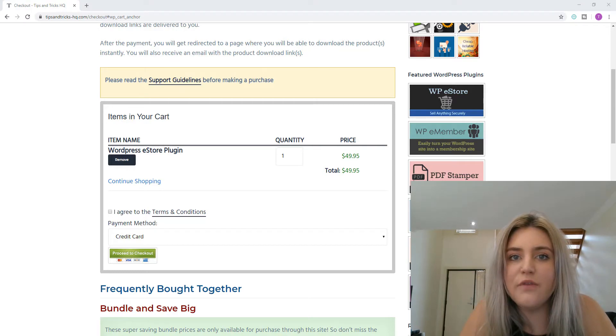That brings me to the end of this short tutorial on the benefits of having multiple payment gateways on your website's checkout page. If you're looking for an e-commerce solution for your WordPress website that can handle multiple different payment gateways, please take a look at our Tips and Tricks HQ WP eStore solution.